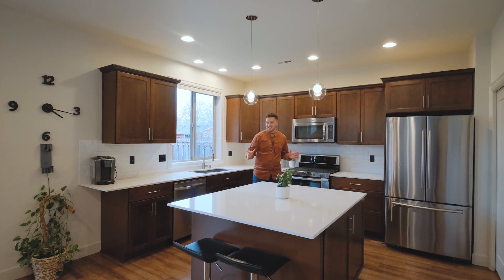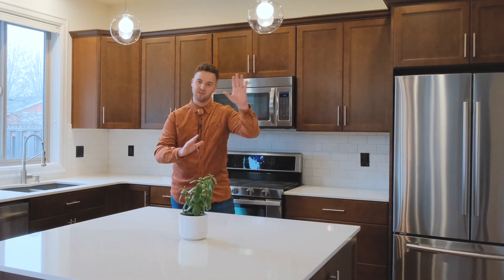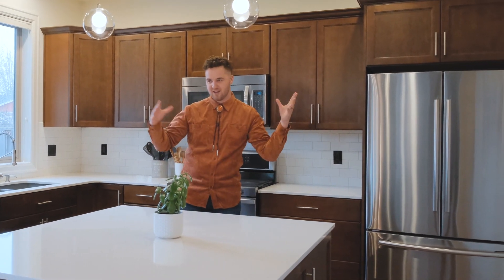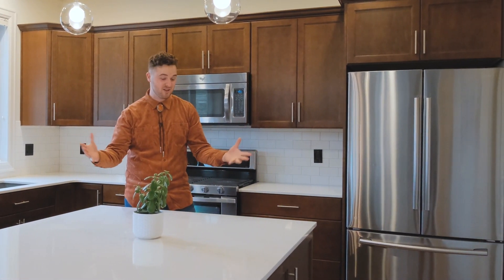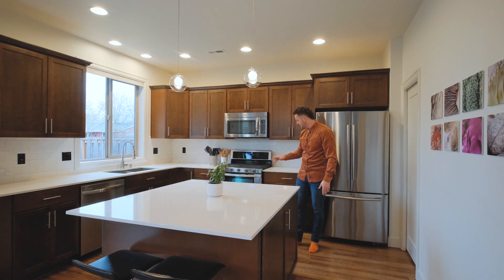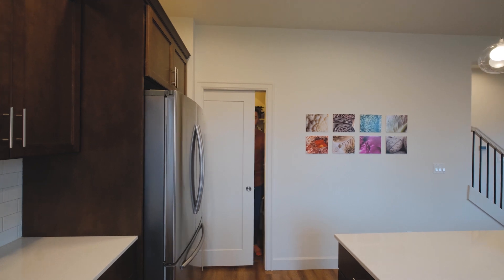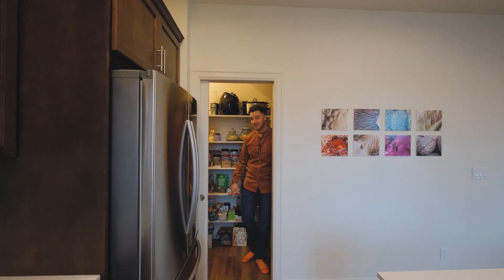Built in 2016, this home is in immaculate condition. A smart floor plan with an office right off the entry, and this open concept kitchen includes quartz countertops, stainless steel appliances, and even a double oven. And my favorite part — a huge walk-in pantry.